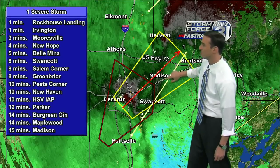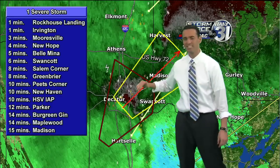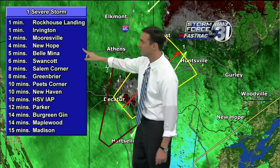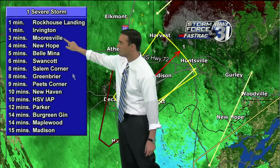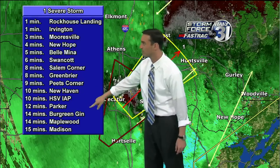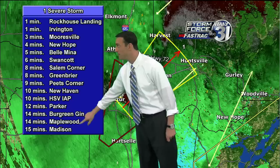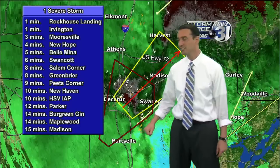This is going to move just north of Huntsville International Airport. Here are some of the areas: Belmina, New Hope, Mooresville, Salem Corner, Pete's Corner, New Haven — Huntsville International Airport is in about 10 minutes. Burgreen Gin, Maplewood, and the city of Madison are about 15 minutes out. That's something we'll continue to watch for the city of Madison.